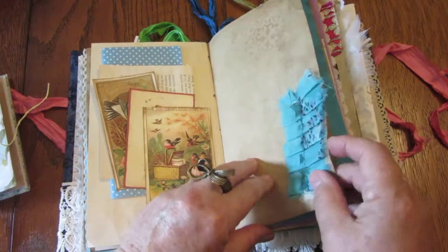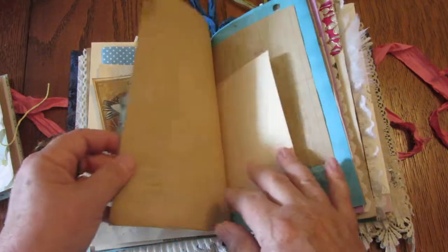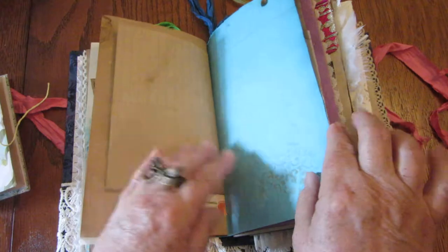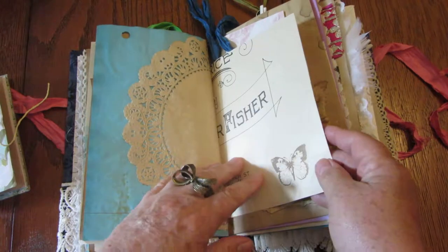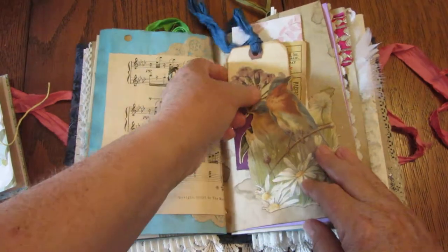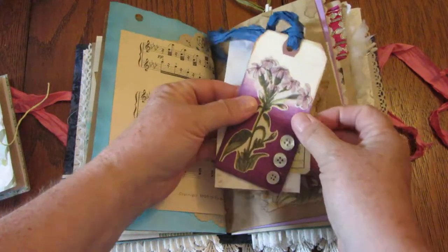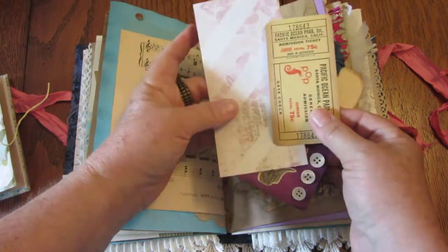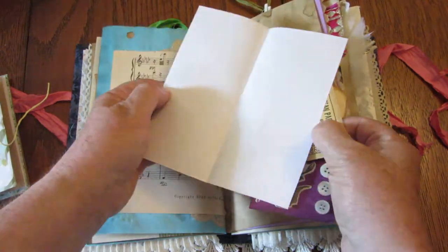Here we have a little ruffled piece of fabric. There's the other side of the wallpaper, more pages for journaling, and the back of some vintage sheet music. Here's another tuck with little pretty birds, and they're guarding a tag and a ticket to Pacific Ocean Park. And this is more pretty paper for journaling.